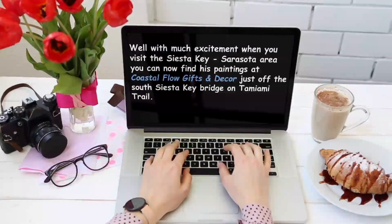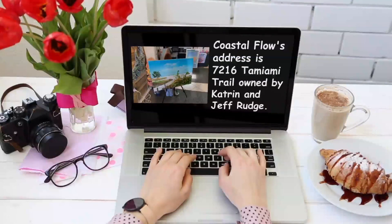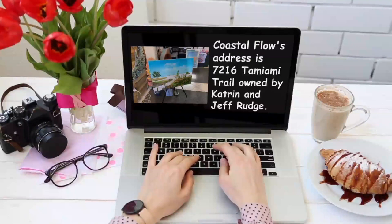Besides Lloyd Dobson Artist Paintings, you will find a store full of handmade coastal gifts and decor. Coastal Flow's address is 7216 Tamiami Trail, just off the Siesta Key South Bridge, and is owned by Kotrin and Jeff Rudge.